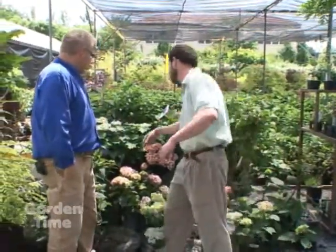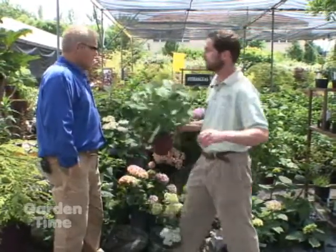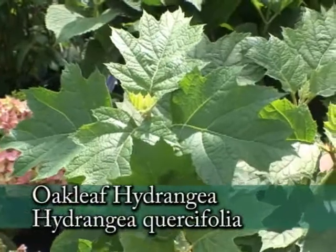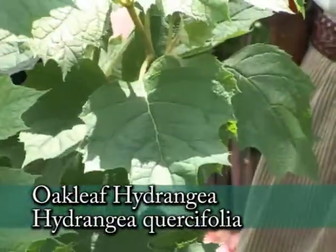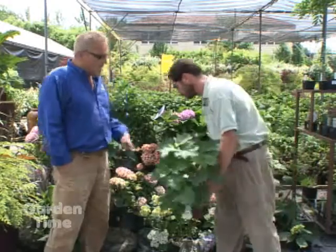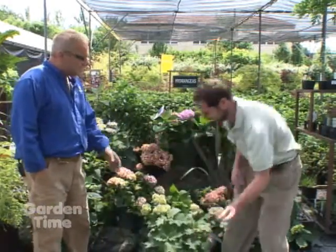One of the somewhat more unusual ones is what's called an oak leaf hydrangea. You'll notice the shape of the leaf is quite different — like an oak leaf. It still grows a hydrangea-style blossom, though they're a bit more conical in shape, on a generally rather large bush. The fall color is probably the best of all of them — really quite reddish compared to the more typical yellows of the hydrangea macrophylla.